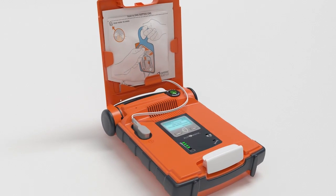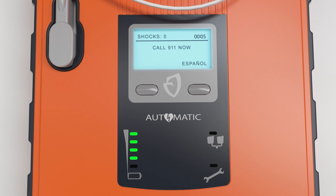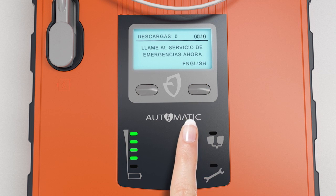Stay calm. Follow these instructions. Make sure 911 is called now. Set the G5 to give enhanced prompts for lay rescuers or fewer prompts for experienced users. You can even switch to an alternate language with the touch of a button.